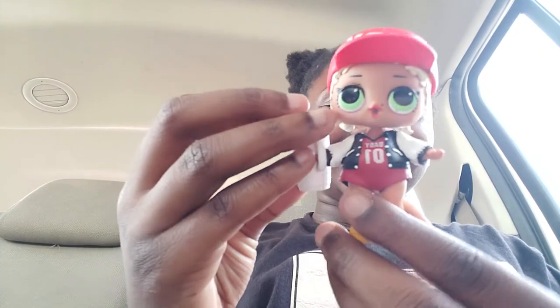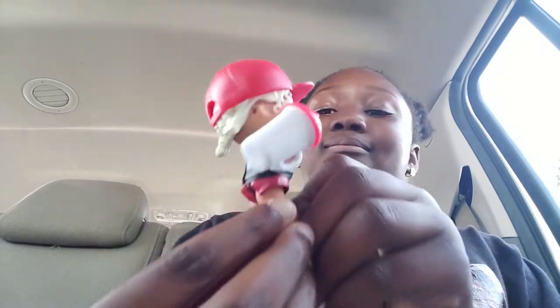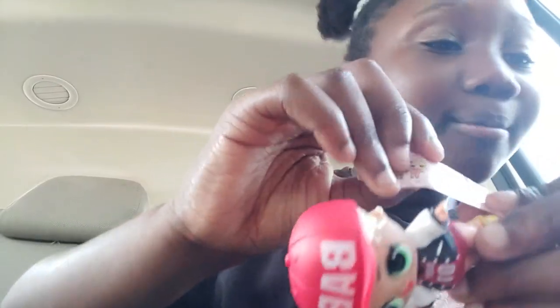Okay guys, I got her dressed! Are you guys excited to see what it is? Ready — three, two, one — here she is! She is so adorable. She has a really cute hat that says 'baby' on it, and 'baby number one.' Do you guys think that's what hashtag number one means — like the babies?